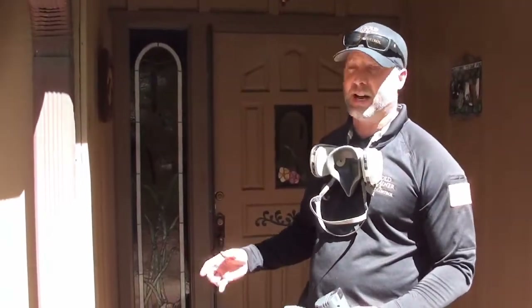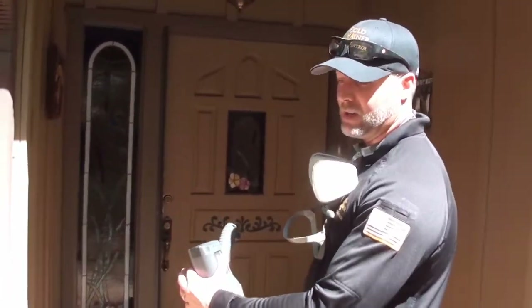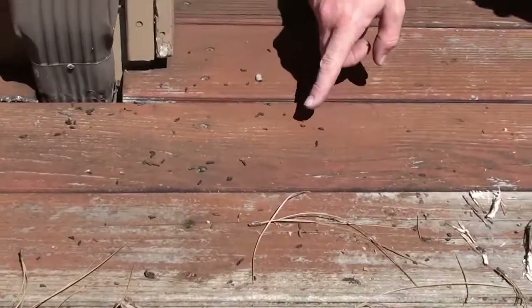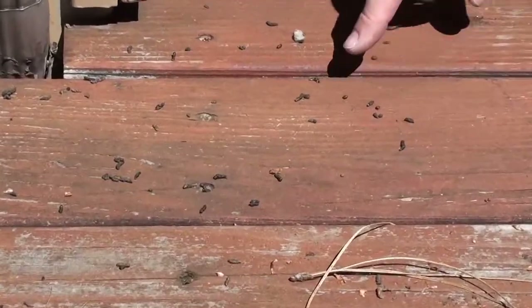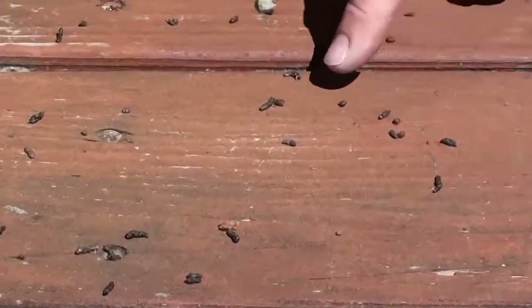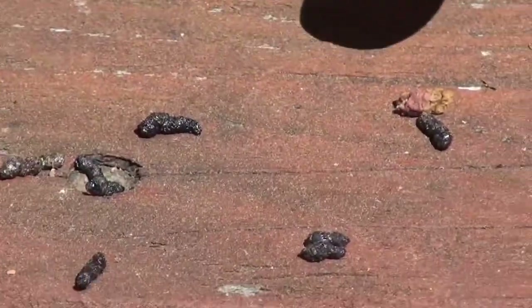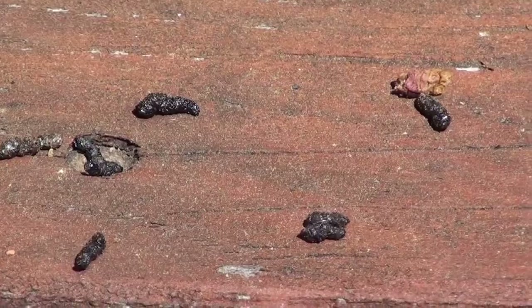I'll show you guys the signs of bats. This is at the customer's front door — he's always walking up, and you can see on the ground right here: guano. It looks a lot like mouse droppings, except it has separations in the middle, a lot of little points, and a lot of uneven sizes. A mouse dropping will look exactly like a grain of rice.